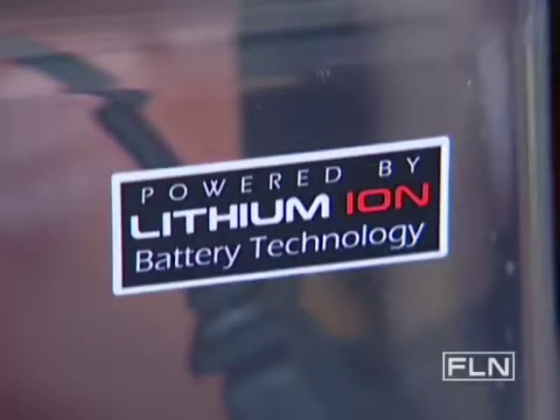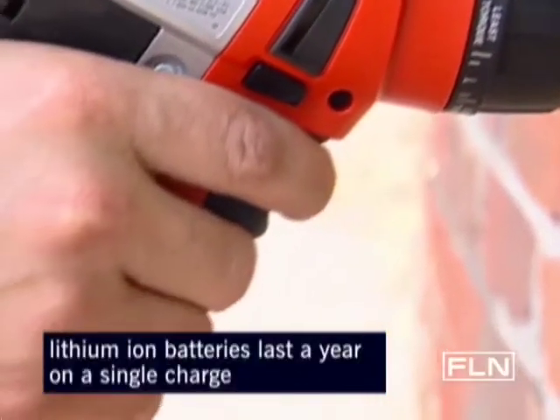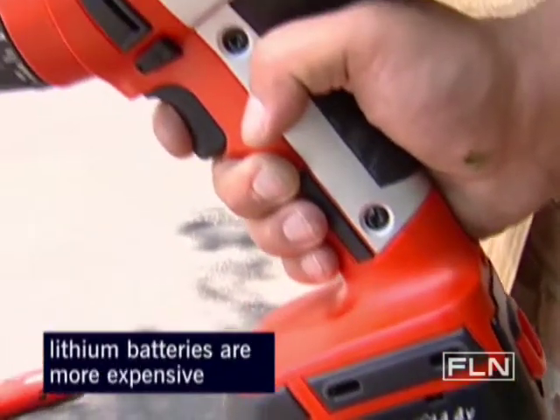Here's something to look for when buying your power tools: lithium-ion batteries. Lithium-ion batteries are great because they last longer, and it's okay to leave these on the closet shelf for months at a time — they'll hold the charge. The downside? They're more expensive.